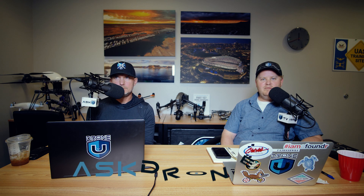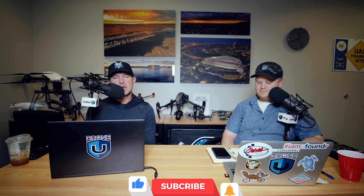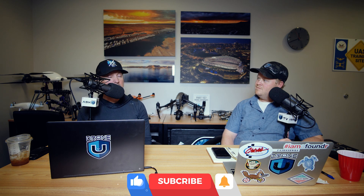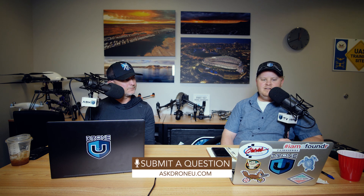Hey everyone and welcome to another awesome edition of Ask Drone You. My name is Paul, and I am Robin. We certainly hope that you consider it to be awesome — it's definitely our goal. We appreciate all your questions at AskDroneYou.com. The show doesn't happen without your questions. We need you, we want you, and we love helping you. So get those in.